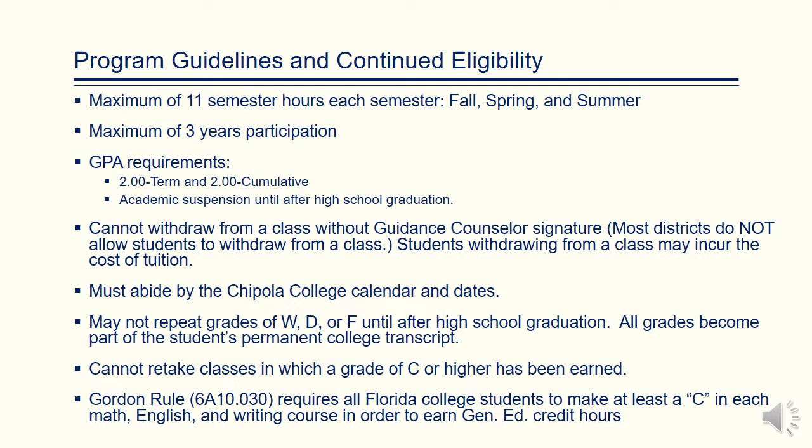Students are only allowed to take 11 semester hours each semester and may only participate for three years. In order to remain eligible, students must earn a 2.0 term GPA and a 2.0 cumulative GPA. Students must abide by the Chipola College calendar and dates.